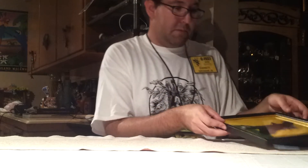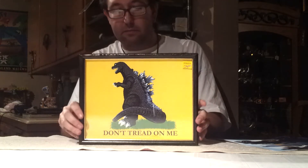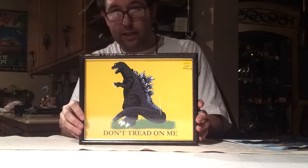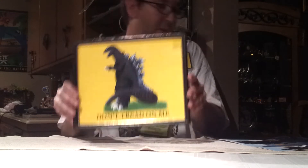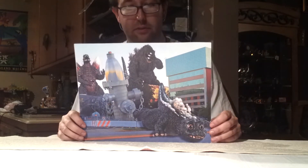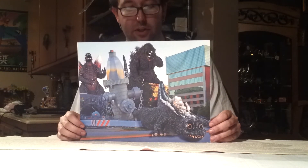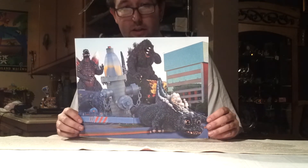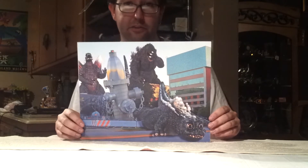He ended up getting this framed — it's the GMK Godzilla, kind of making fun of the Don't Tread On Me flag. He's also going to hang that up in the shop. And finally he ended up getting this picture, which is a popular favorite at G-Fest — a very nice print of the S.H. Monster Arts little Godzilla, adult Godzilla, and Space Godzilla. Even I really like this one. It's pretty funny, and he's going to get this one framed and put it down in the shop too.